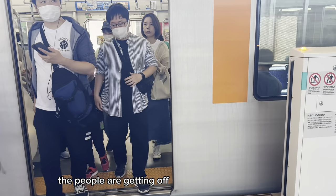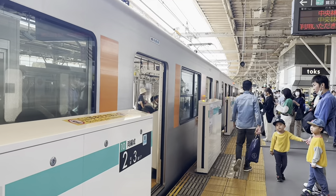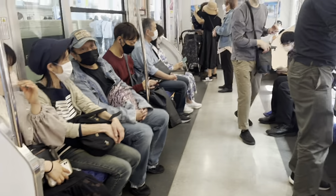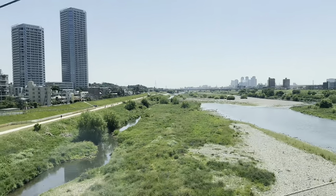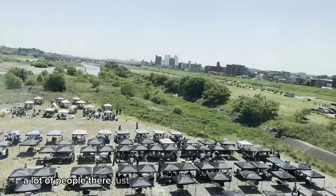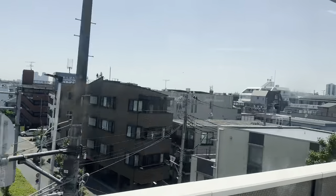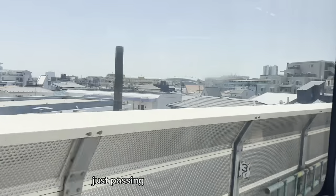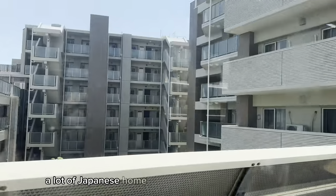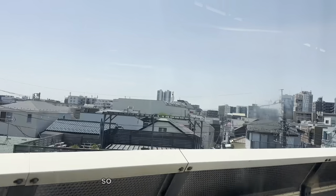The people are getting off and we can get in. You can see there is the Futago-Tama River as the train moves — we are heading towards our final destination. There are a lot of people there just hanging out and having plans. The speed of the train is very fast. You can see we are just passing another station. You can see a lot of Japanese homes and apartments. Today is actually a sunny day and very beautiful, so we are just enjoying it.